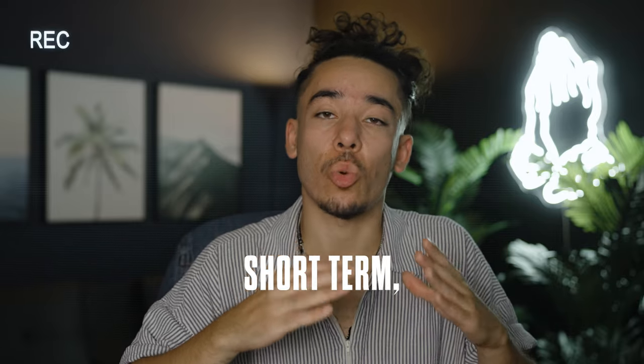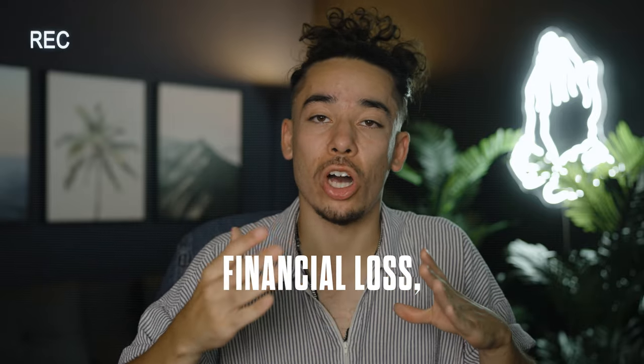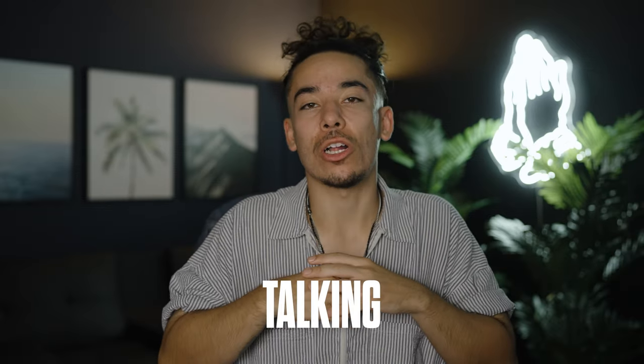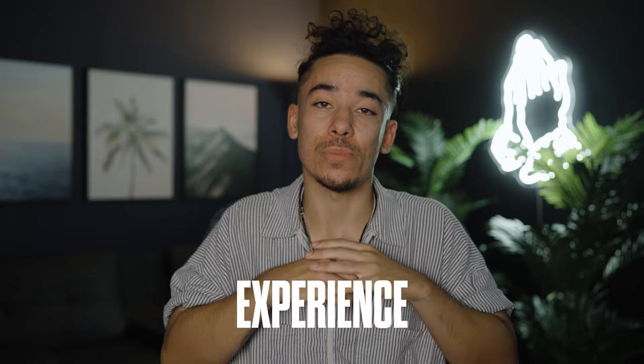My thing is, even if I have to take a short-term temporary financial loss, the only thing to do is the right thing. In this video, I'll be talking about how to improve your photo studio's customer experience.